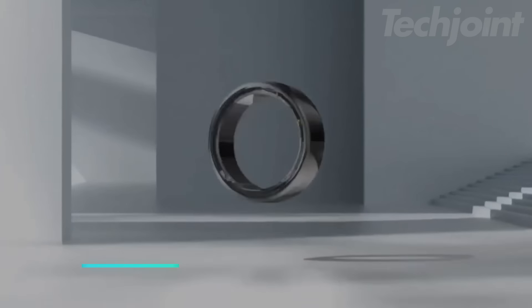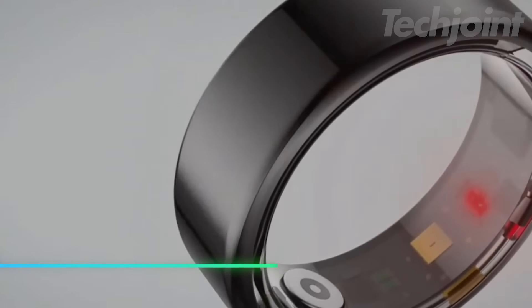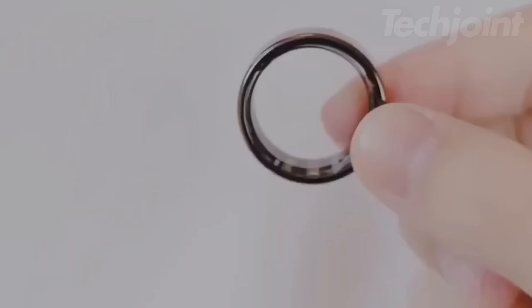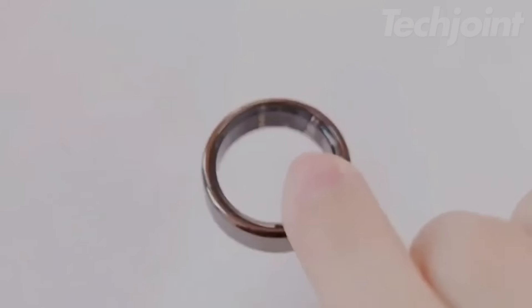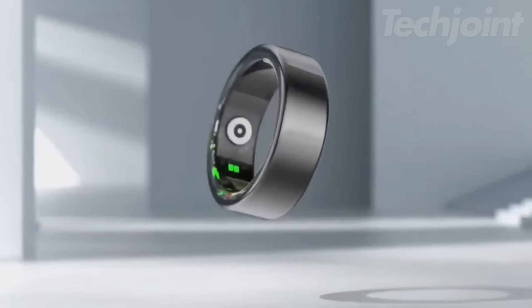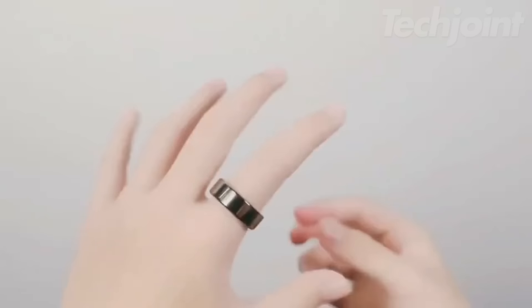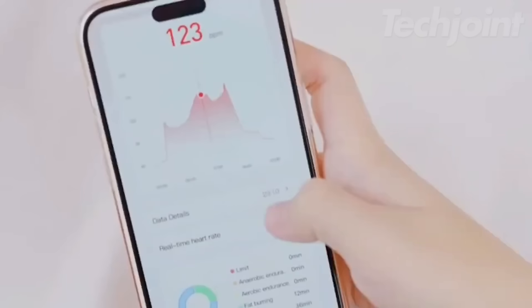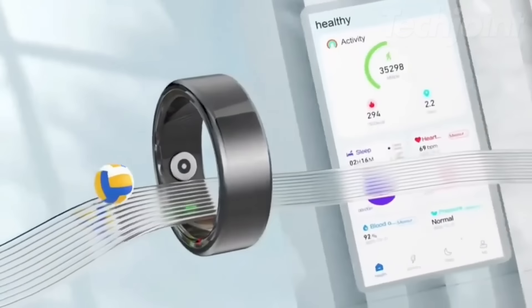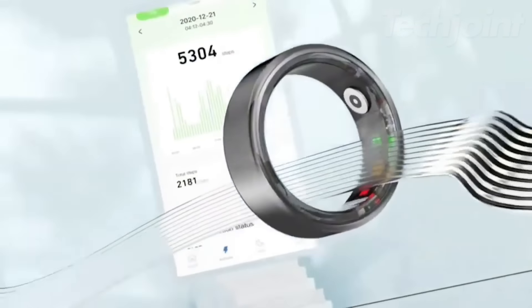This sleek smart ring offers a seamless way to track sleep, activity, heart rate, and stress. Its advanced sensors monitor over 20 biometrics with precision, providing personalized health insights. Designed with durable, lightweight titanium, it's comfortable to wear and water resistant. With a battery life of 5-7 days and compatibility with over 40 apps, it's the perfect companion for tracking wellness and style wherever you go.